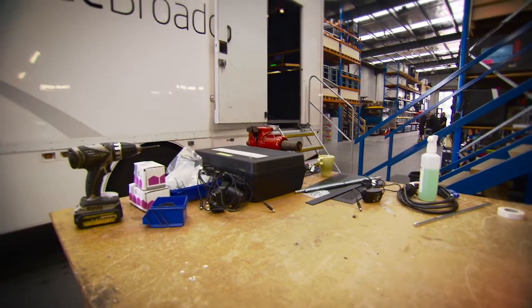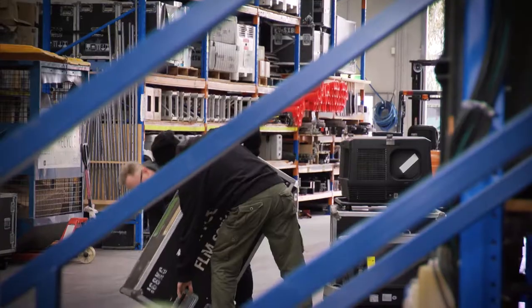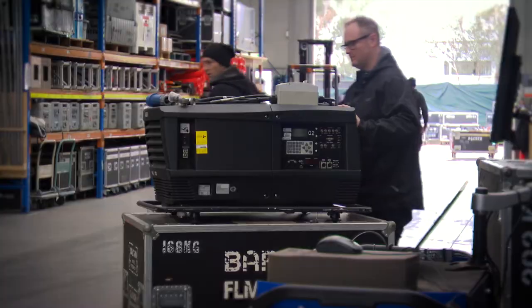Two years ago, we were successful in winning a tender for Harness Racing in Victoria, which required us to build some outside broadcast vehicles. For that project, we cover 470 event days per year.